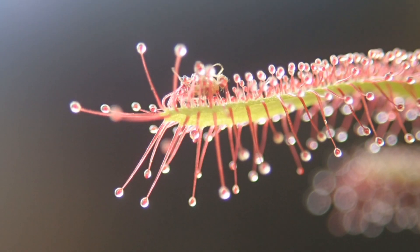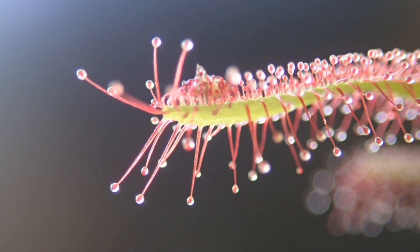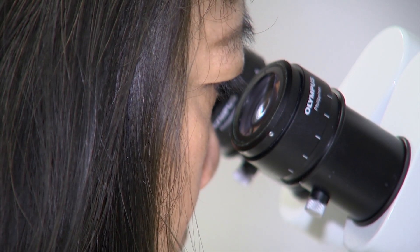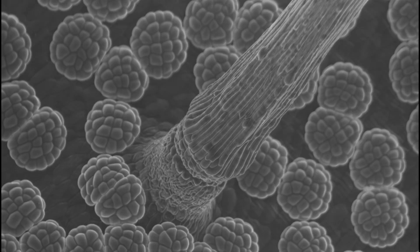The Salk Institute's Carl Procco says scientists found the same mechanisms exist in sundew, a plant with sticky tentacles that catch insects. Researchers are looking at replicating those protein systems that allow plants to capture food in animal and human cells.